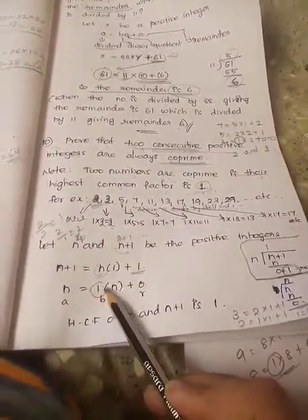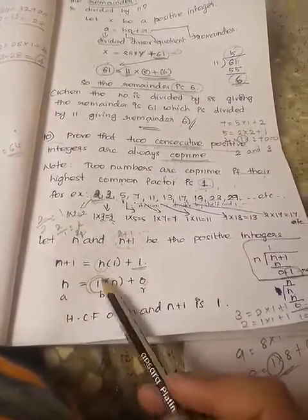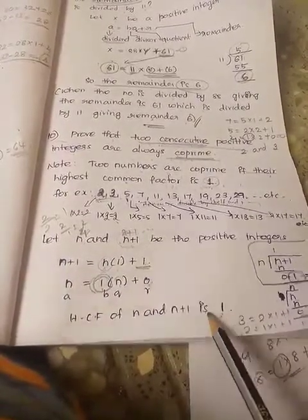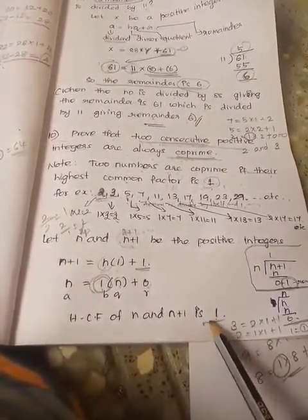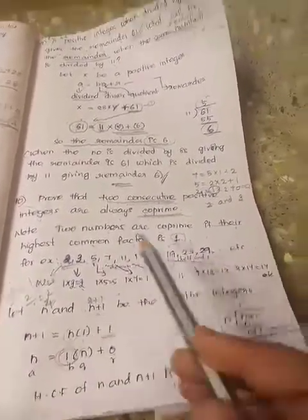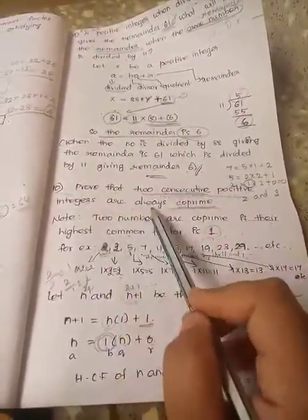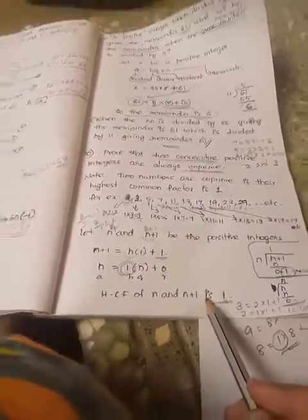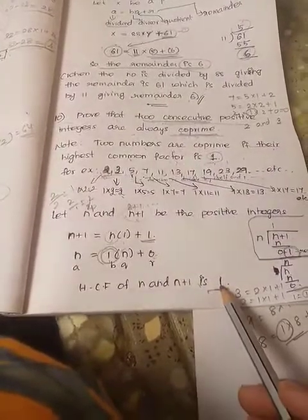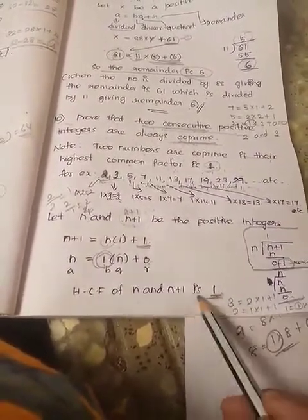So the highest common factor is 1 — we got remainder 0. The highest common factor of n and n plus 1 is 1. If the highest common factor is 1, those two positive integers are co-prime. So we proved that two consecutive positive integers are always co-prime. Since HCF of n and n plus 1 is 1, they are always co-prime. Hence proved.